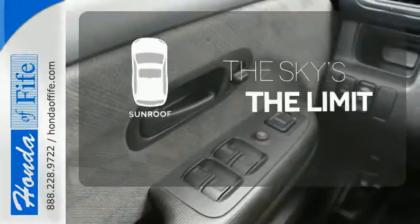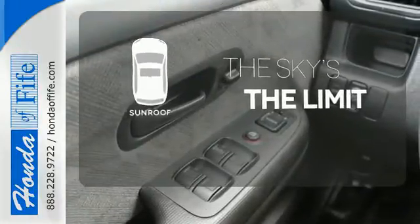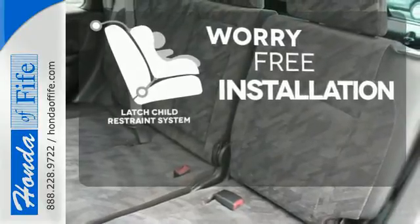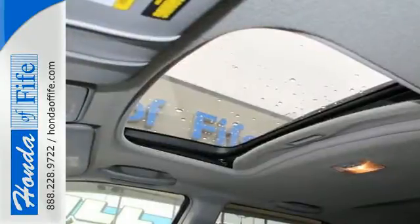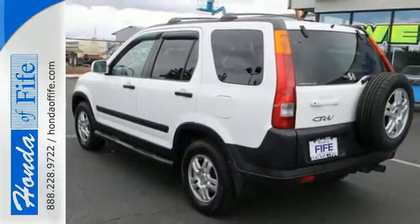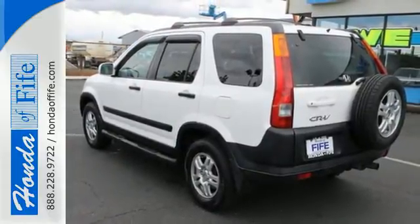Get your daily vitamin D by opening up the sunroof. The latch restraint system makes it easy to safely install your child seat every time. The CR-V blends the best of both worlds — the roominess of a larger vehicle, with the handling and economy of a smaller SUV.